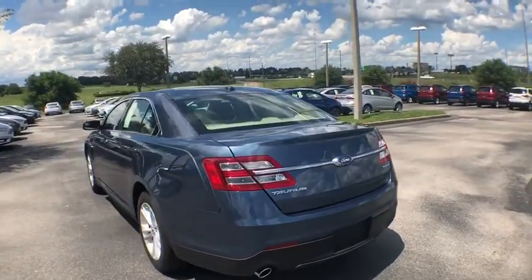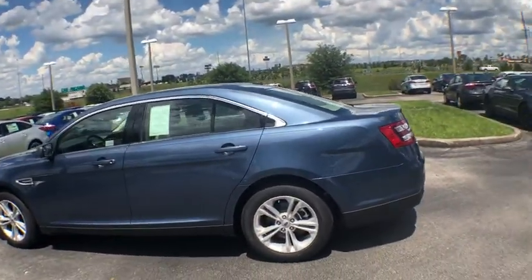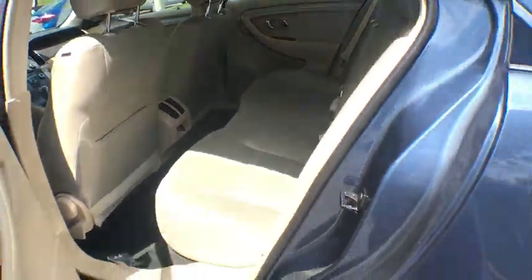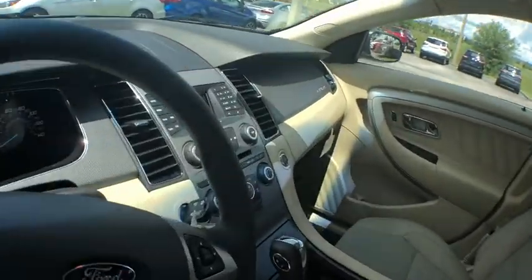Here are some of this vehicle's great options: traction control, stability control, automatic transmission, front wheel drive, cruise control, power windows, power door locks, trip computer, speed proportional power steering, tachometer, power mirrors, head up display, privacy glass, tire pressure monitoring system.